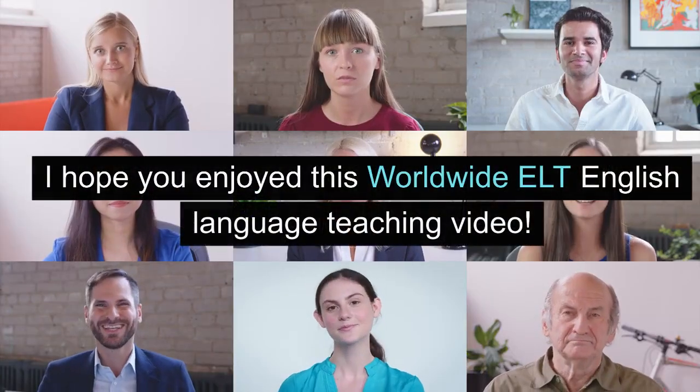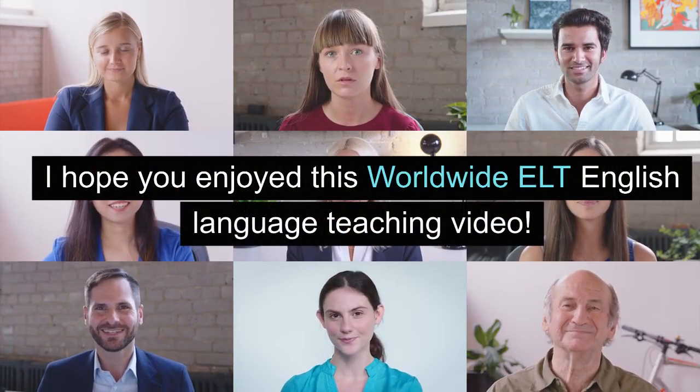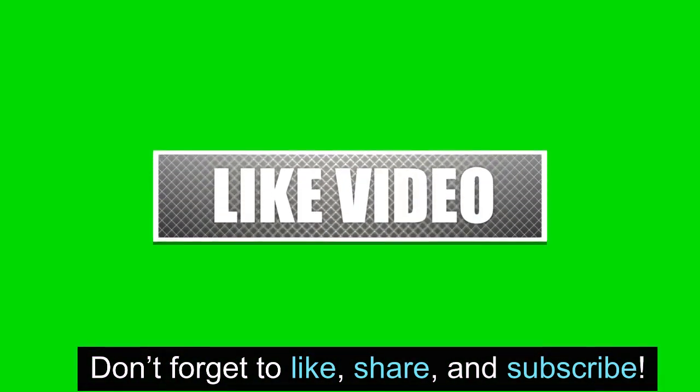I hope you enjoyed this Worldwide ELT English language teaching video. Don't forget to like, share, and subscribe.